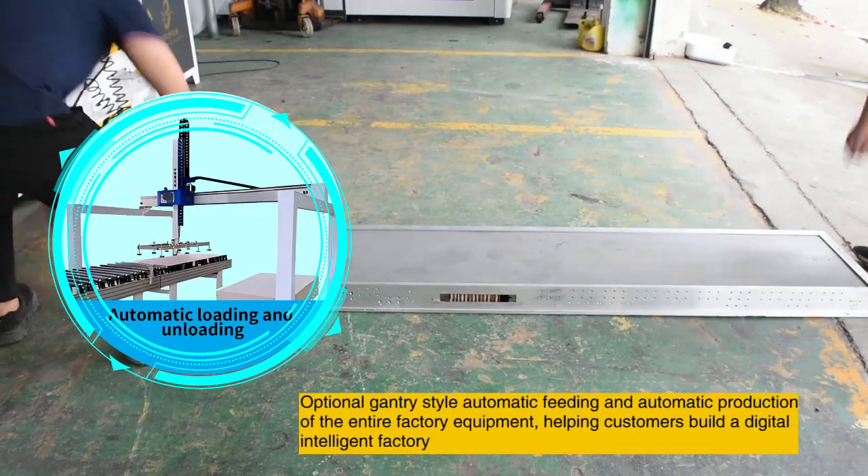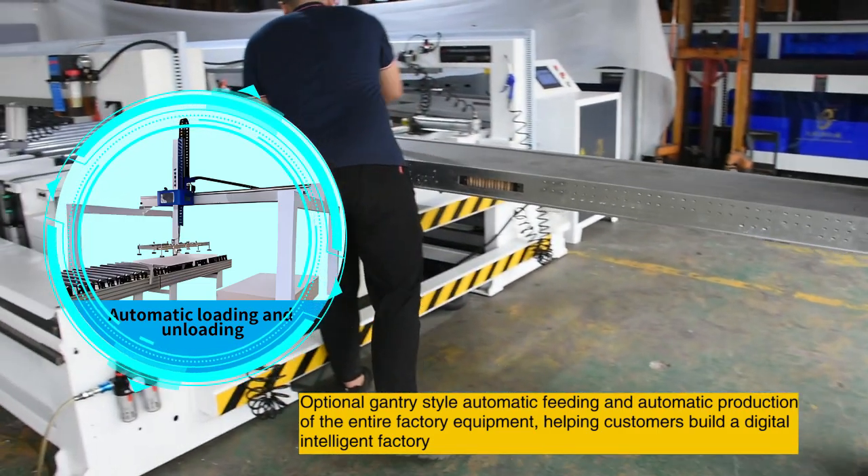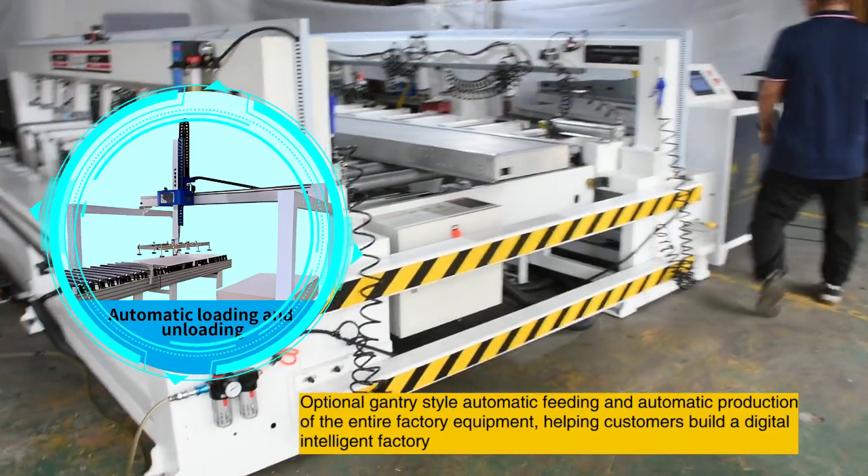Optional gantry-style automatic feeding and automatic production of entire factory equipment, helping customers build a digital intelligent factory.